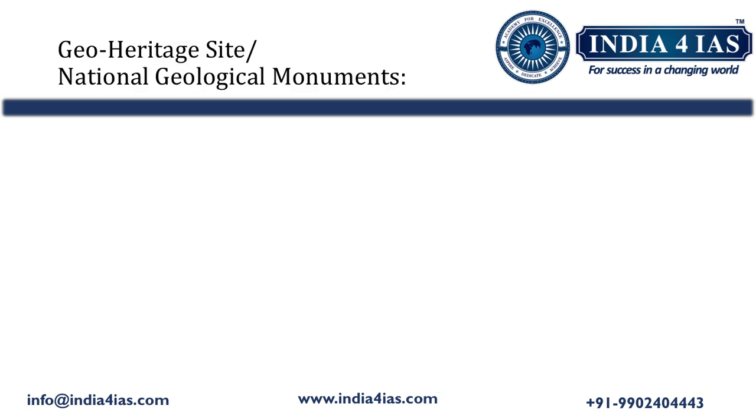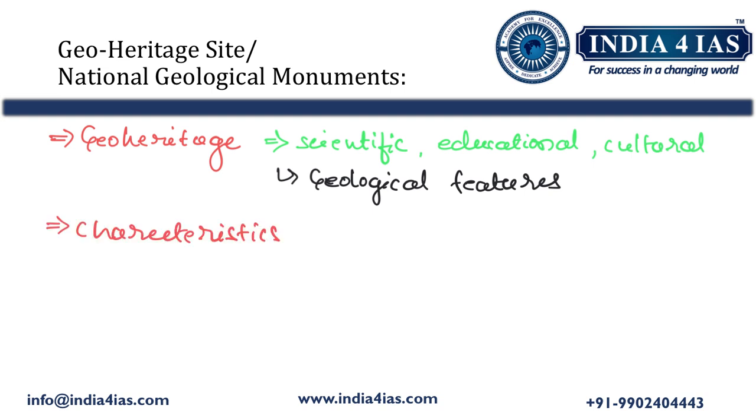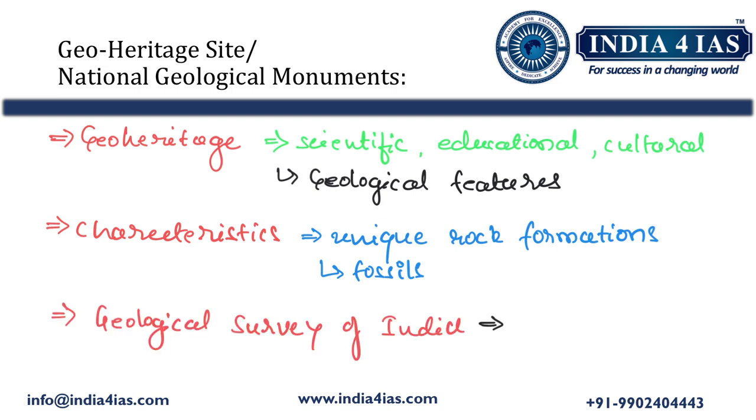Now, what exactly are geo heritage sites or national geological monuments? Geo heritage refers to sites or areas with significant scientific, educational, cultural, or aesthetic value due to their geological features. These sites may showcase unique rock formations, fossils, or landscapes which are crucial for educational purposes, research, or cultural significance. They often contribute to local and regional economies as tourist destinations.